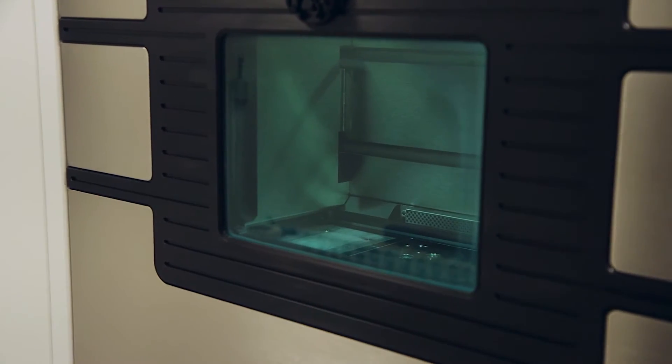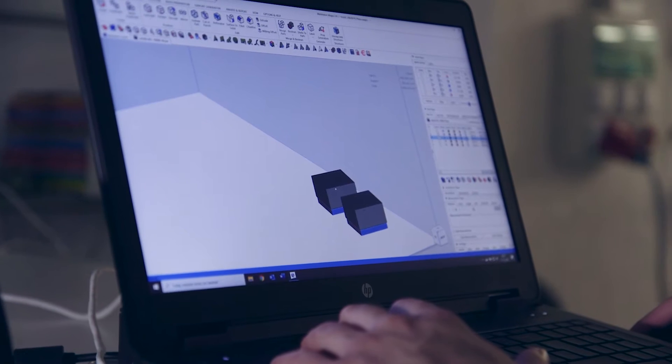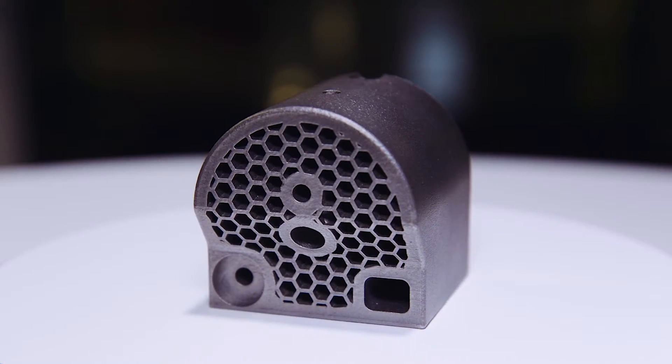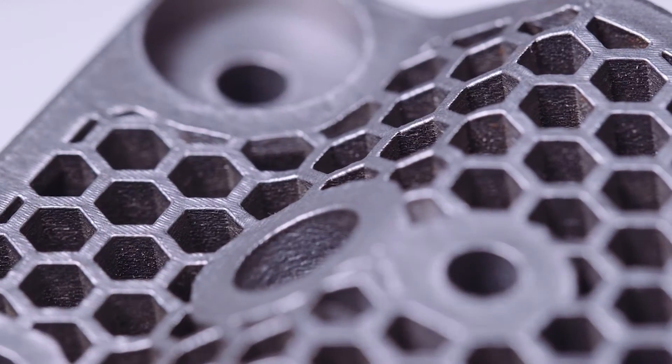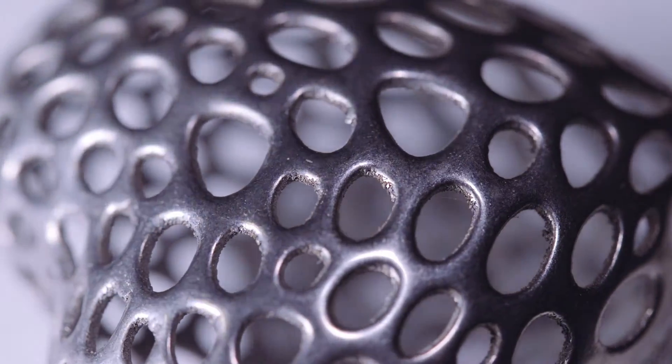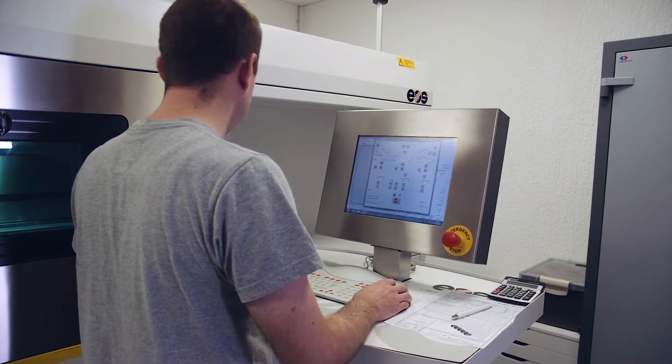Marcy offers 3D printing services of metal parts with revolutionary DMLS technology, producing fully functional prototype and serial metal parts based on 3D data from various high-quality materials of tool and stainless steels, NiC alloys, aluminum, and titanium.